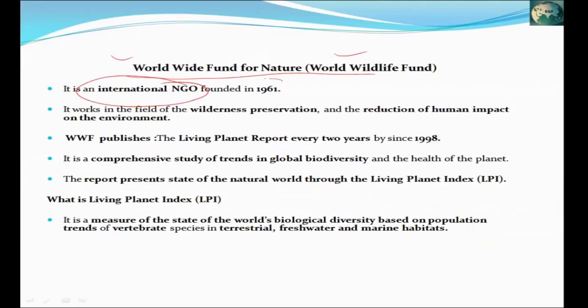It is an international NGO that was established in 1961. It works for wilderness preservation — for all of our wild animals and fauna, we preserve them all.